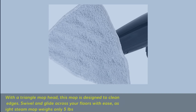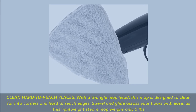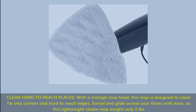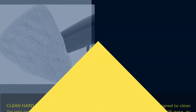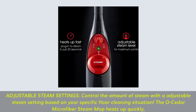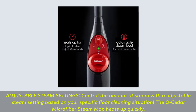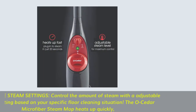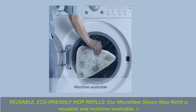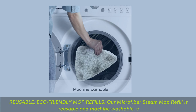Clean hard-to-reach places. With a triangle mop head, this mop is designed to clean far into corners and hard-to-reach edges. Swivel and glide across your floors with ease, as this lightweight steam mop weighs only 5 pounds. Adjustable steam settings control the amount of steam based on your specific floor cleaning situation. The Ocedor Microfiber Steam Mop heats up quickly. Reusable, eco-friendly mop refills — our microfiber steam mop refill is reusable and machine washable.